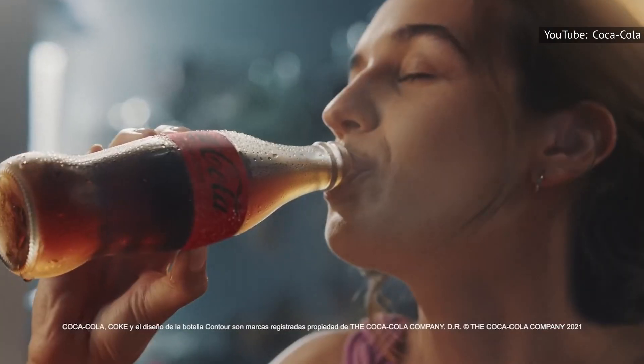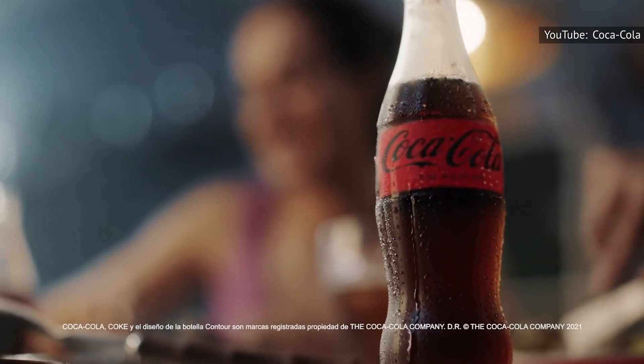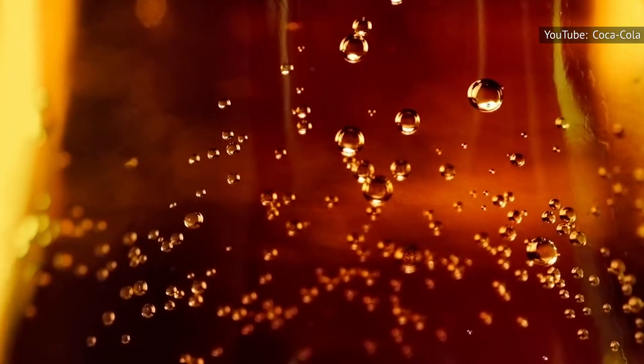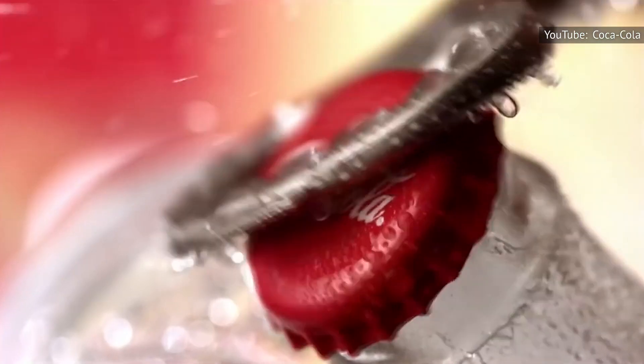Except Coca-Cola wouldn't agree with those takes. A representative from Coca-Cola told Consumerist, "There's no perceptible taste difference. Whether sweetened with high fructose corn syrup or sugar, a Coke is a Coke, and both are the real thing."